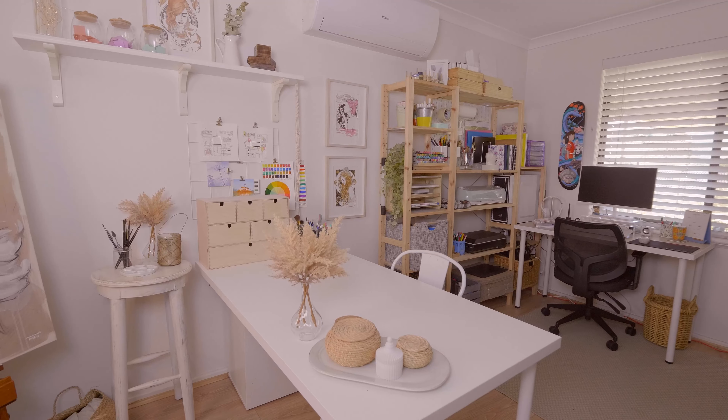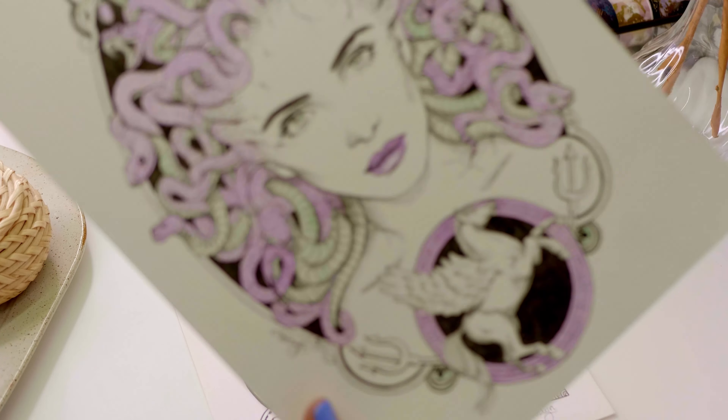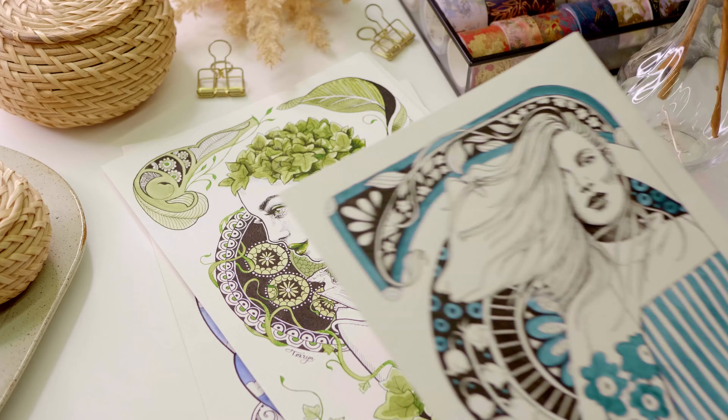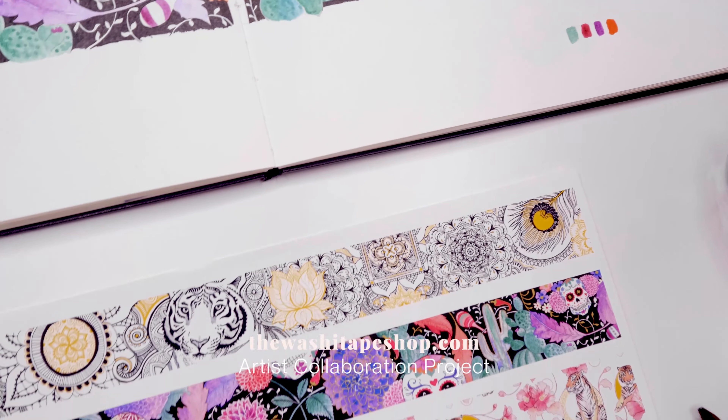I would describe myself as a mixed media figurative artist. I have inspirations from movements like Art Nouveau and Surrealism in particular. I love portraiture and animals, so I often focus on the natural living beauties and charms of our planet.